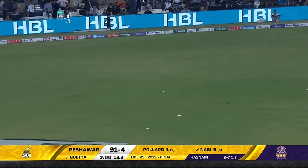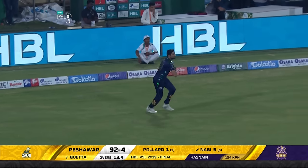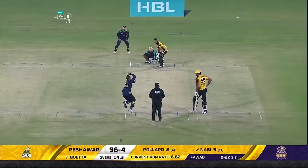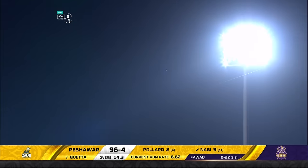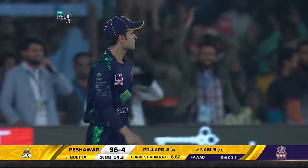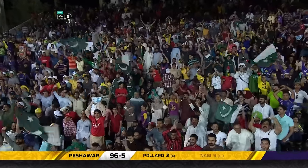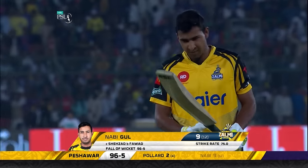A slow ball — Umar Amin not having a great time of it. That's gone up in the air, it's a mishit. Amin Shahzad is being tested in the field — he takes it. Good catch, excellent catch. That'll be good for nine. Peshawar 96 for five.